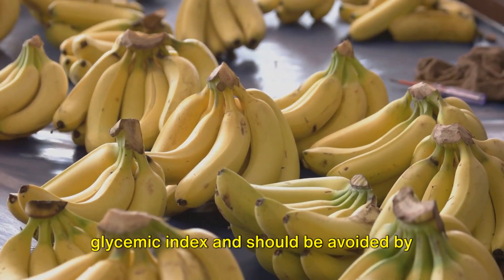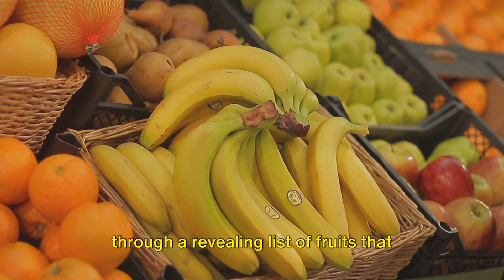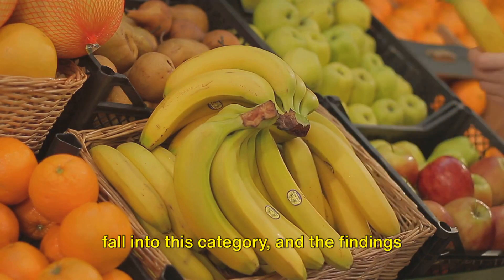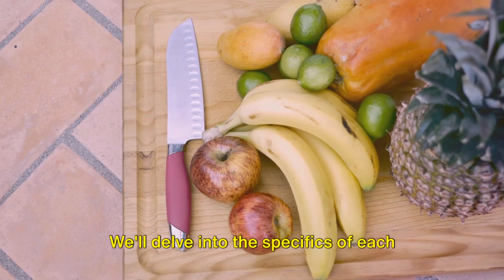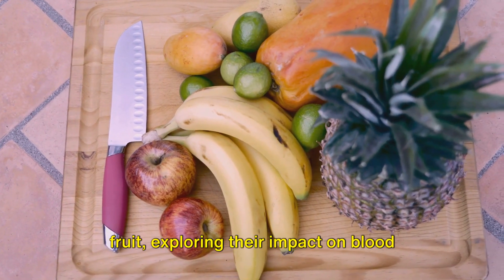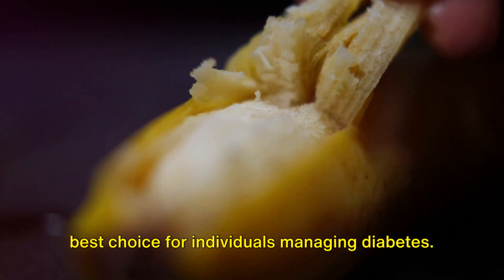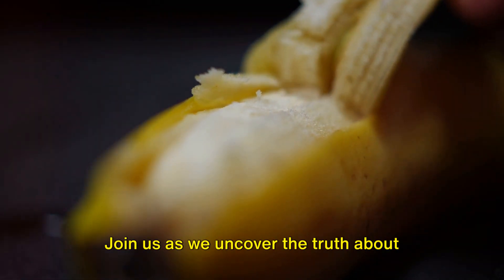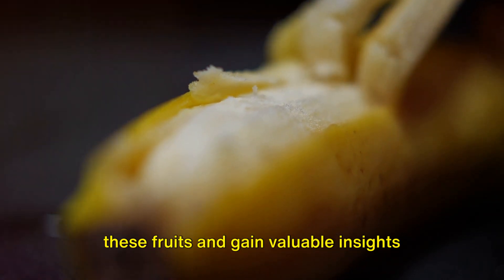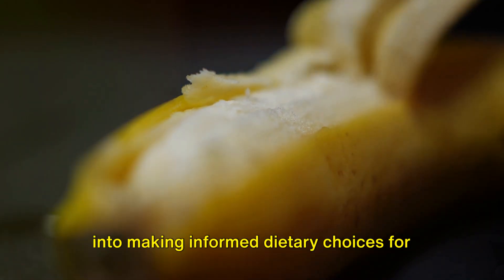Ever wondered which fruits have a high glycemic index and should be avoided by diabetics? Our journey today takes us through a revealing list of fruits that fall into this category, and the findings might just surprise you. We'll delve into the specifics of each fruit, exploring their impact on blood sugar levels, and why they may not be the best choice for individuals managing diabetes. Join us as we uncover the truth about these fruits and gain valuable insights into making informed dietary choices for better health.